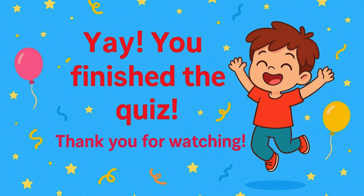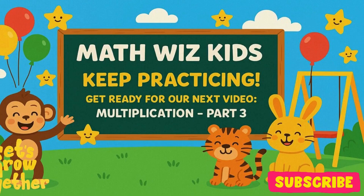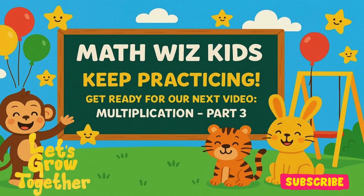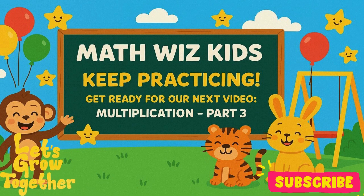You finished the quiz. Thank you for watching. Like and subscribe, or Mr. Minus will steal your cookies. Yay! You did it, Math Whiz Kids! But guess what? Next up, Multiplication Part 3. It's tricky. It's fun. It's a challenge. Keep practicing and don't miss it.